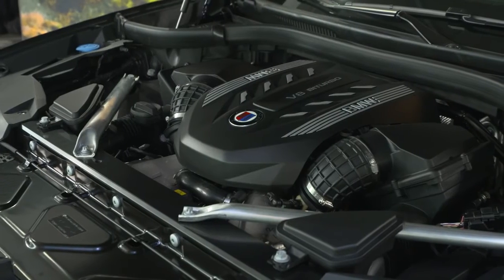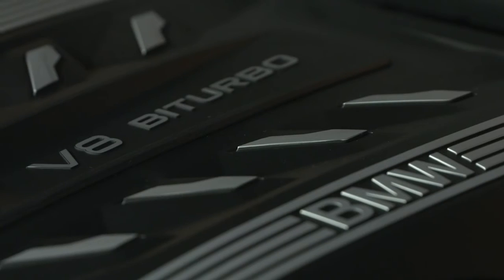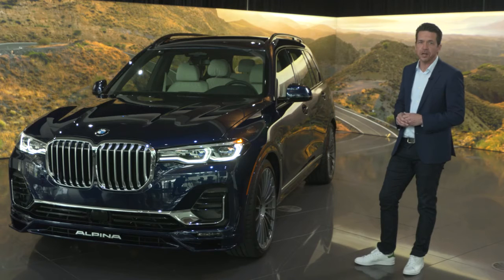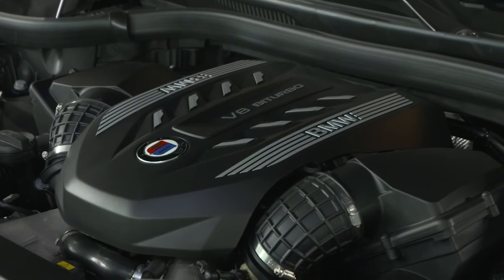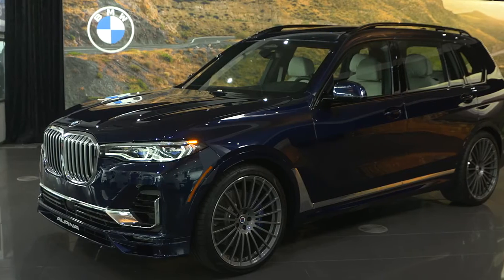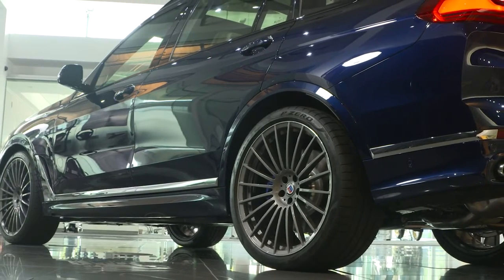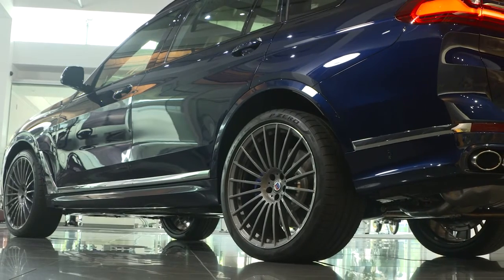Under the hood lies the next generation of Alpina's 4.4-litre bi-turbo V8 engine, capable of 612 horsepower and 590 pound-feet of torque. The Alpina group has also developed a unique cooling system to help handle this additional output. Alpina has also completely re-engineered the 8-speed transmission, the X-Drive all-wheel drive system, and the air suspension to ensure maximum performance and dynamics.